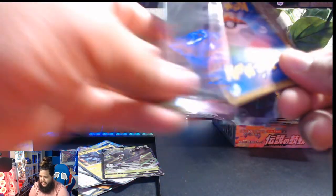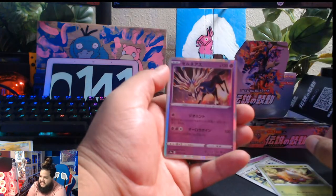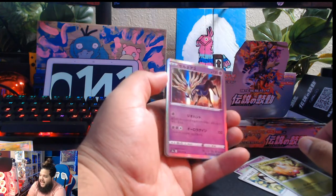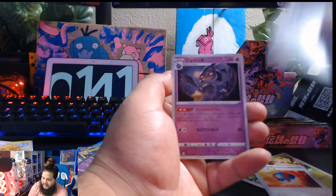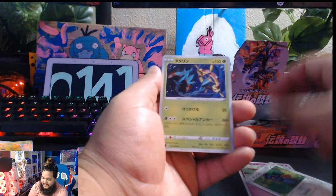Nice hits, man. This booster box is amazing with the hits. Shallot, and a Xerneas holographic. I wonder if all the legendaries are holographic. Nice, nice, nice Lucario. Nice little clot right there. Alright, we got three packs left. I think that might be all the hits. I'm not too sure. I don't know if it's going to provide us anything else. I hope so — maybe another full art V Max.